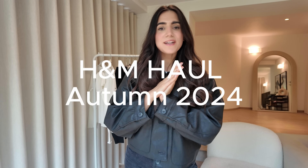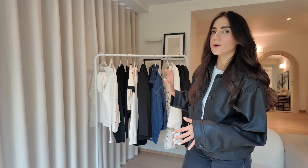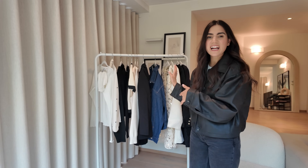Hi everyone, welcome back to my YouTube channel. Today we're doing another H&M haul but I'm doing it slightly differently this week. Normally I would be right here on my sofa picking out the pieces as I talk through them, but I thought today why not use this rack — we recently bought it for photography and things like that.